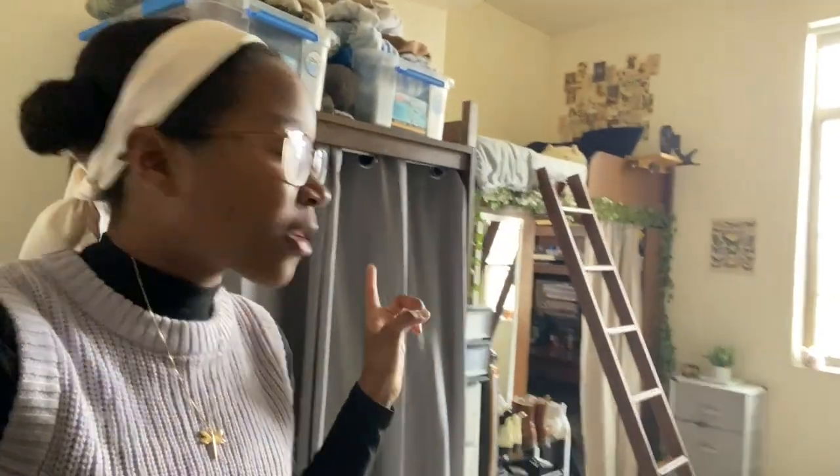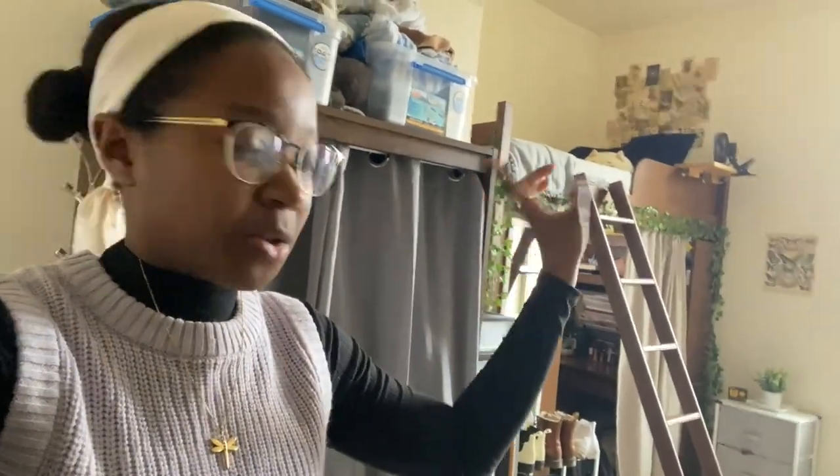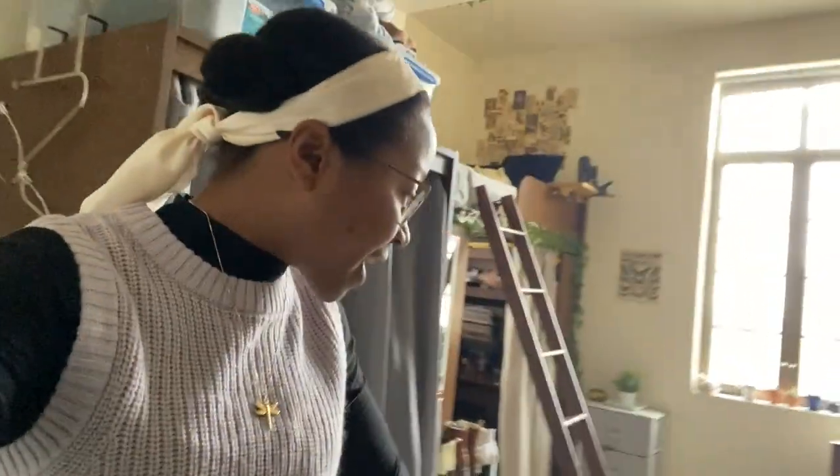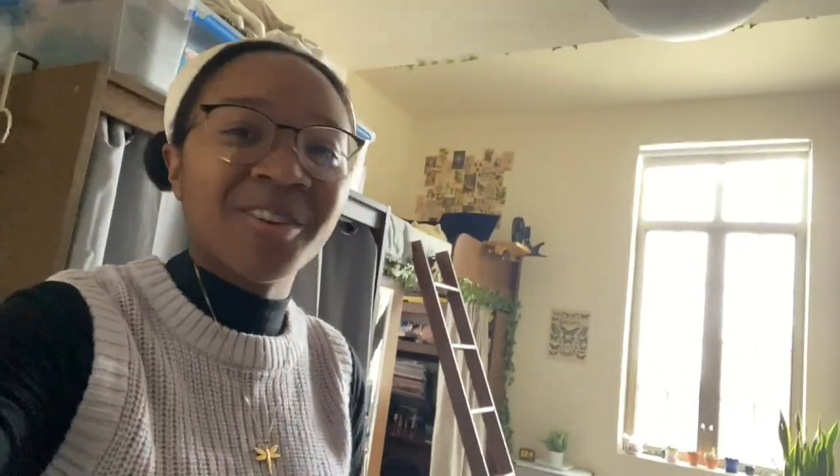I'm currently in my roommate's room, and this is what a typical double would look like. There is a sink in every room, plus two beds, two desks, and two ladders. My roommate Emily has her desk under her bed with a ladder going up to it, while my roommate Maya has her bed on the floor with her desk right next to it. There's lots of space and it's super nice — they decorated it really cute.